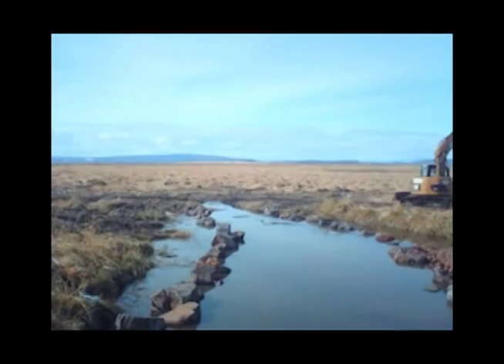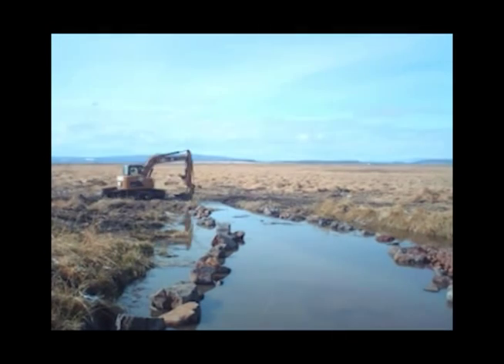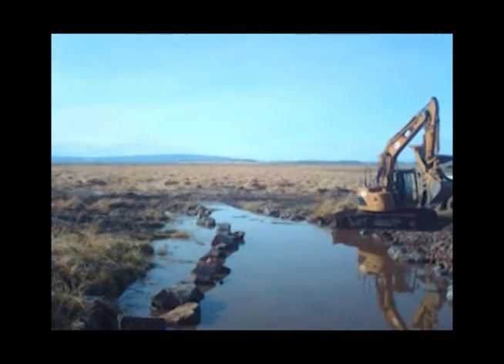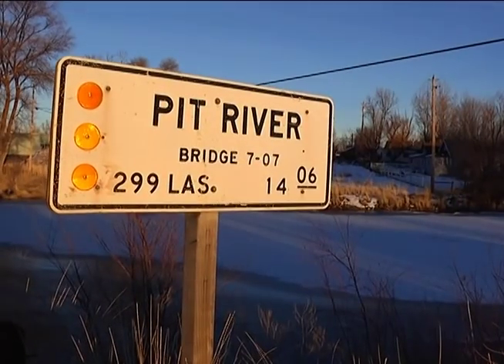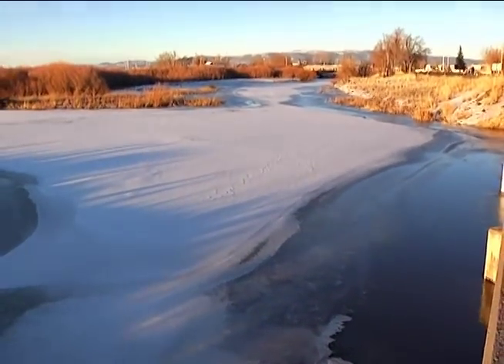It's our belief that these types of projects — that tend to put the brakes on flood flows, slow down water movement, and restore groundwater levels — have a tendency to have profound effects for downstream water users, all the way to the delta.